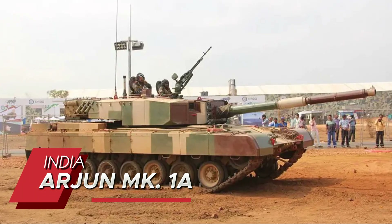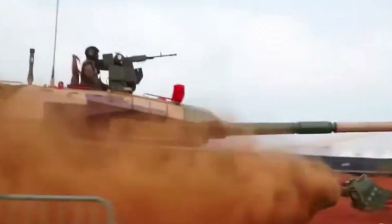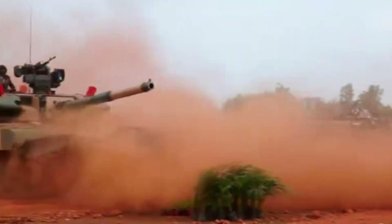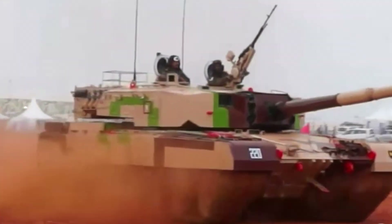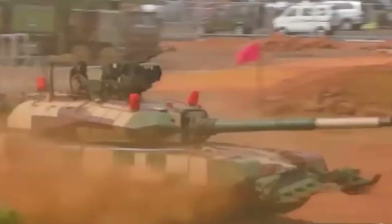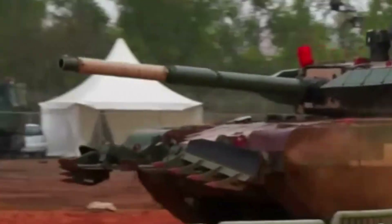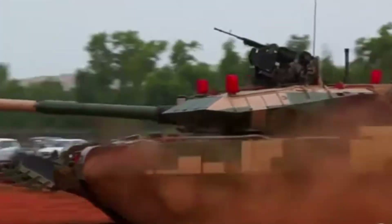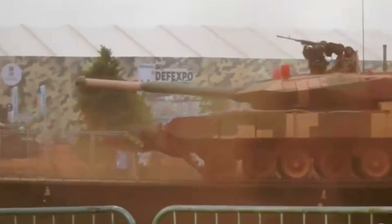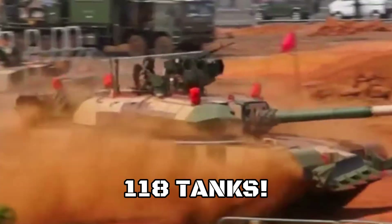Starting with number 10, the Indian Arjun Mach 1A. This indigenous beast showcases India's growing military prowess with its powerful 120-millimeter rifled gun and advanced Kanchan composite armor. The tank's electronic suite includes a day-and-night stabilized sight, laser warning receivers, and advanced battlefield management systems. Notably, it can operate in temperatures exceeding 50 degrees Celsius while maintaining peak performance. The Indian Army recently ordered 118 of these, demonstrating confidence in this homegrown warrior.